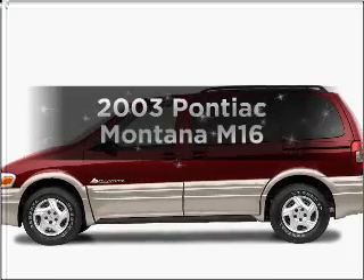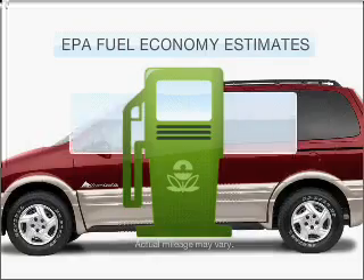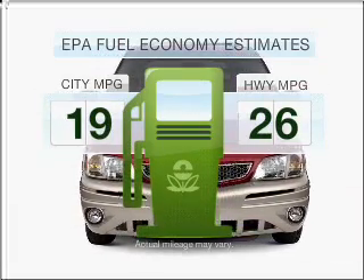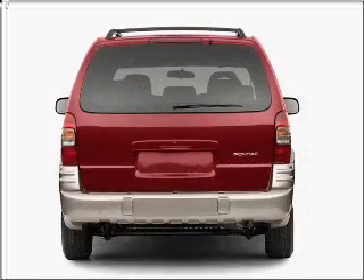Check out this 2003 Pontiac Montana. This is the set of wheels you've been looking for. In the city or on the highway, you'll spend less time at the pump with this fuel-efficient vehicle, with a solid six-cylinder engine connected to a smooth-shifting automatic transmission.